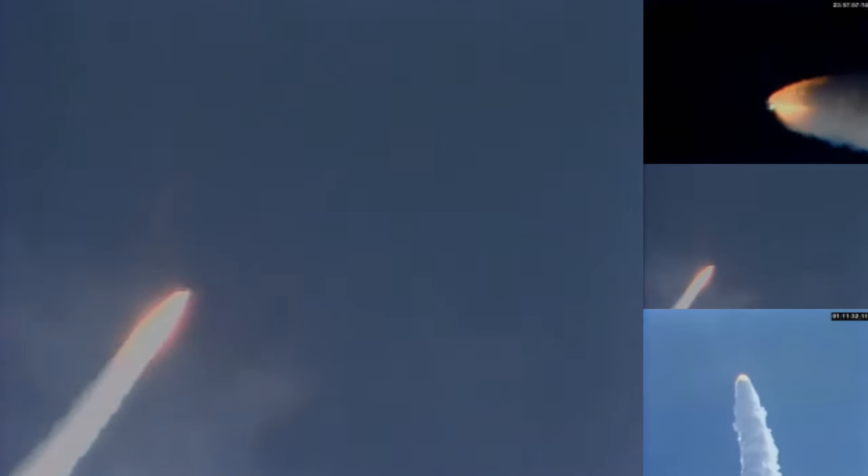Columbia, you're go for SRB separation. Two minutes, four seconds. Standing by for SRB separation confirmation. Confirmed — solid rocket booster separation.